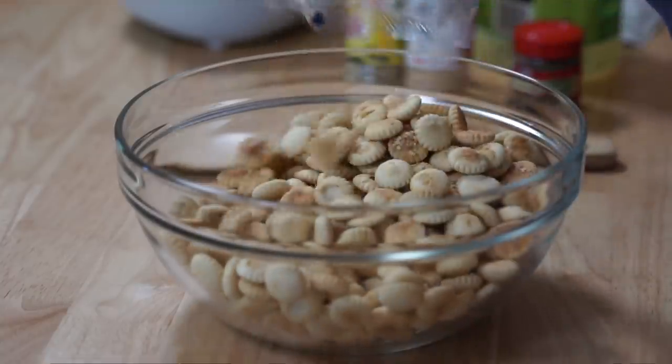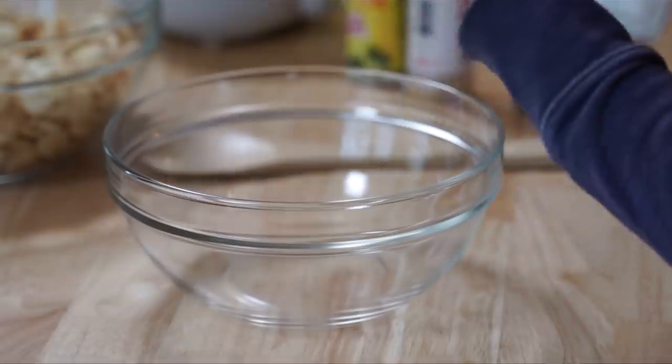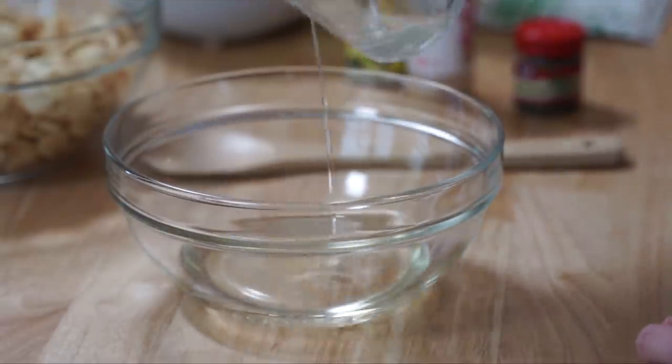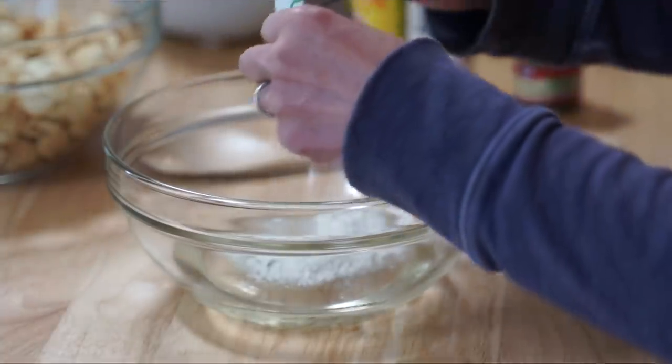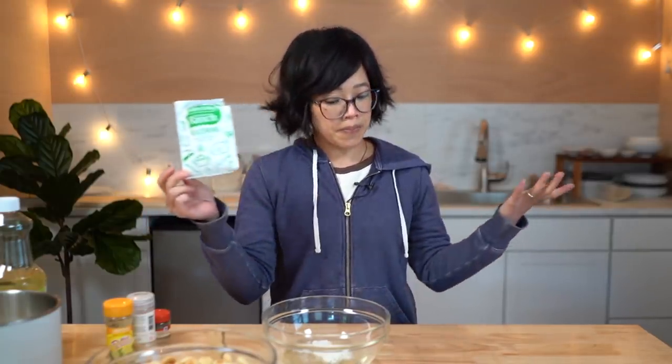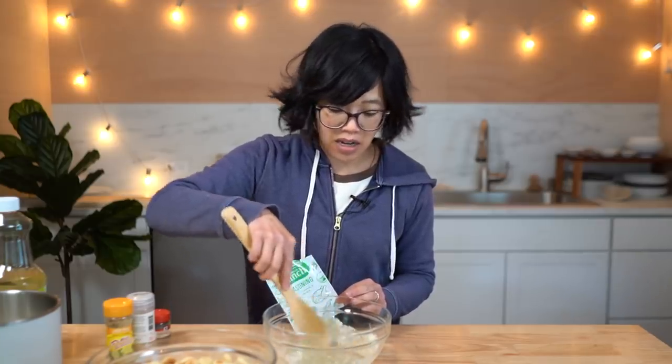Dump them in. Two-thirds of a cup of oil. We're going to add one package of Hidden Valley Ranch seasoning. Did you know the third ingredient listed on Hidden Valley Ranch is monosodium glutamate, known as MSG, which makes everything taste more delicious? That's why it's so delicious — MSG!